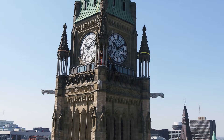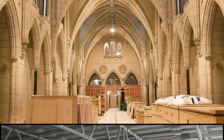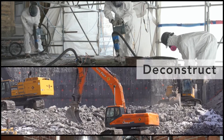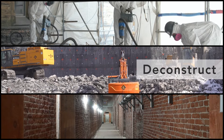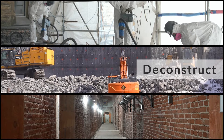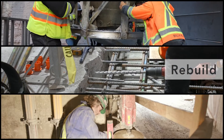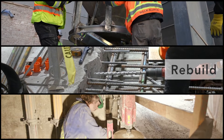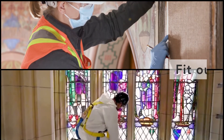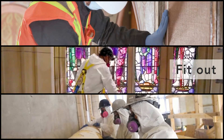The rehabilitation of Centre Block involves three distinct phases. The first phase, known as Deconstruct, refers to demolition, abatement and excavation — it includes stripping the building to its bare structural elements. The second phase, called Rebuild, includes construction and upgrades to the general structure of the building, ensuring it performs as intended. The final phase, referred to as Fit Out, celebrates the return of heritage elements to their rightful places.